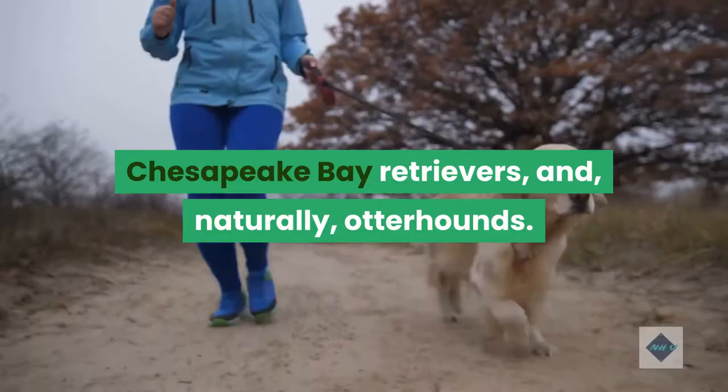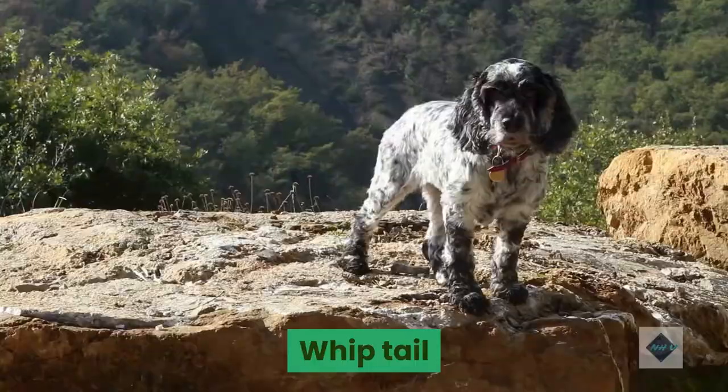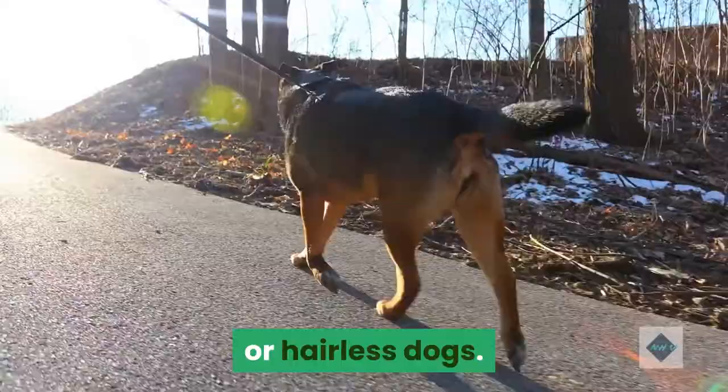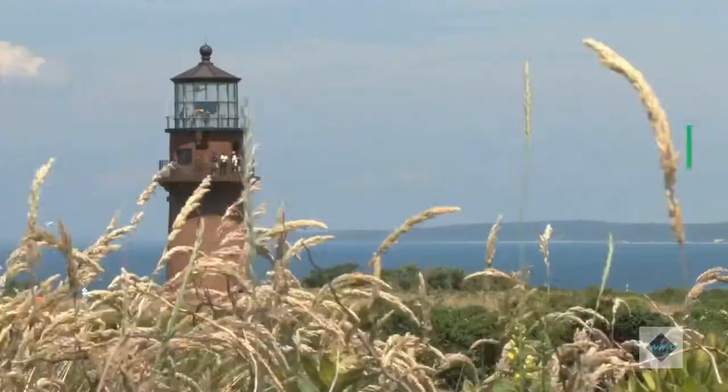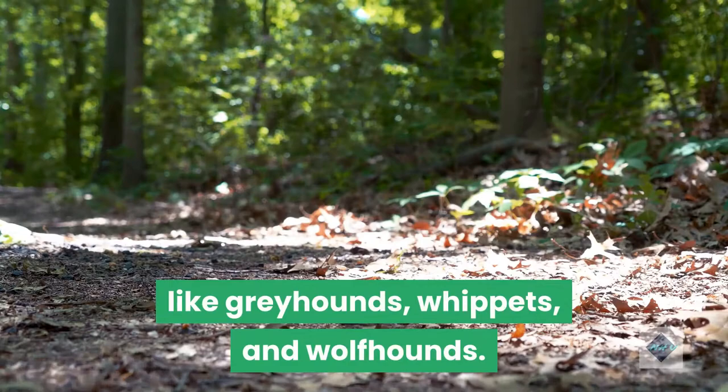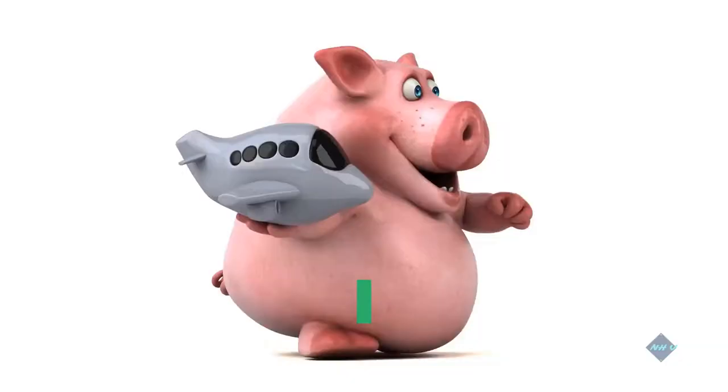True to its name, the whip tail tends to look like a whip — long, thin, and mainly straight — and it's most common on short-haired or hairless dogs. These tails tend to be long relative to the length of the body. Most dog breeds that have whip tails are hunting dogs or dogs known for their speed, like greyhounds, whippets, and wolfhounds. This type of tail is especially effective as a counterbalance, helping with stability, agility, and quick turns.